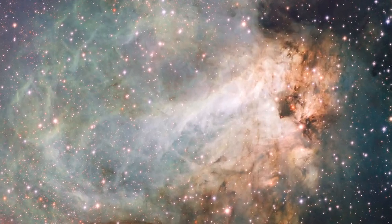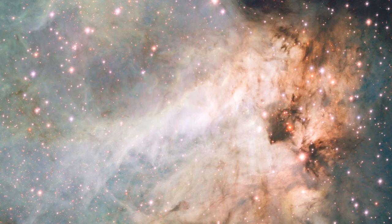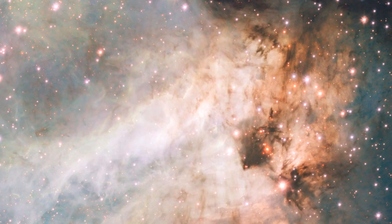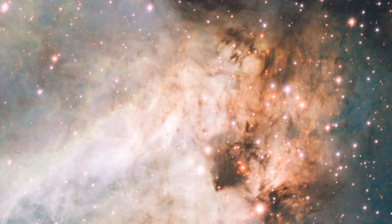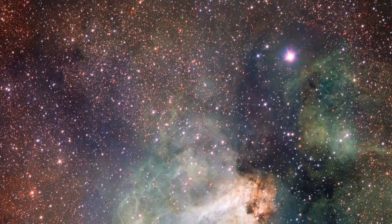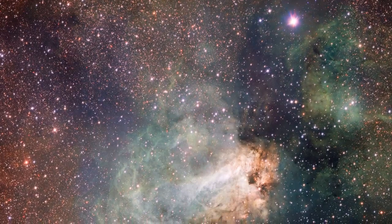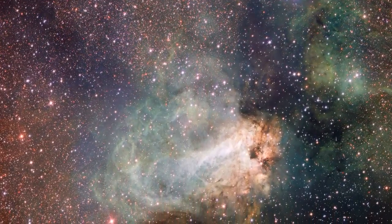The VST has just made its first release of images. The spectacular Omega Nebula, also known as the Swan Nebula, is a region of gas, dust, and hot young stars that lies in the heart of the Milky Way. The VST's field of view is so large that the entire nebula, including its fainter outer parts, is captured and retains its superb sharpness across the entire field.